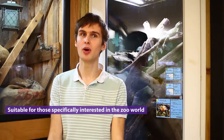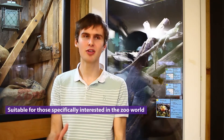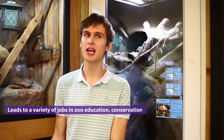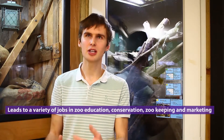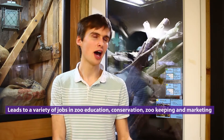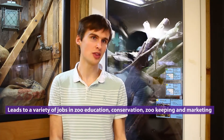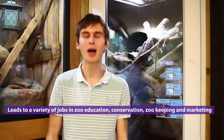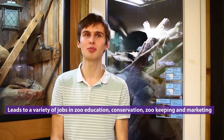The Zoo Biology course is really suitable for those with a specific interest in the zoo world — it's very specific in that sense. It tends to lead into roles within zoo education, some conservation roles with the qualification, but also zoo keeping, or perhaps a marketing or teaching type role.